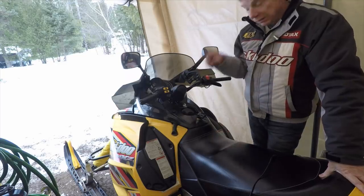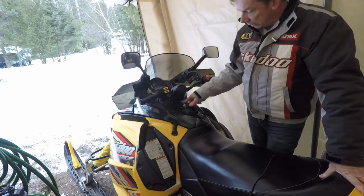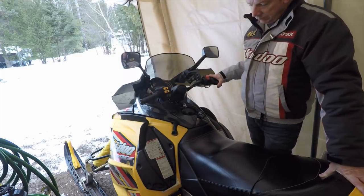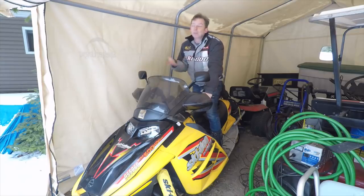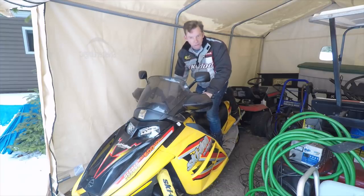Now compare that to this newer sled with EFI. There's no choke and there's no primer to start it. Part of that is because I have electric start now, but even pull-starting a fuel-injected sled is going to be easier.